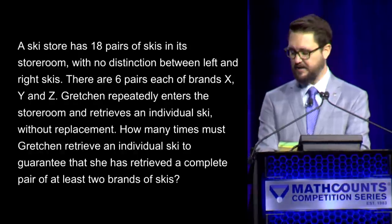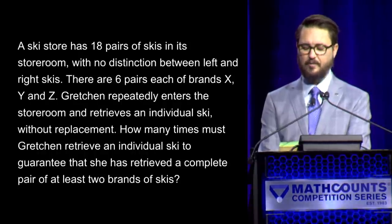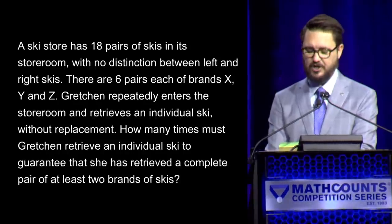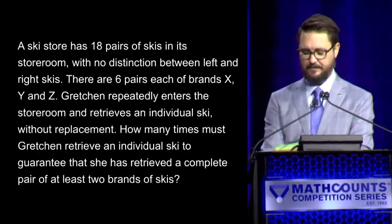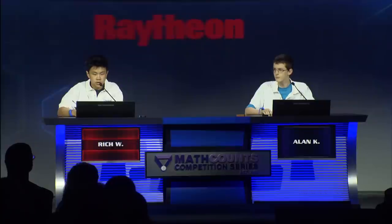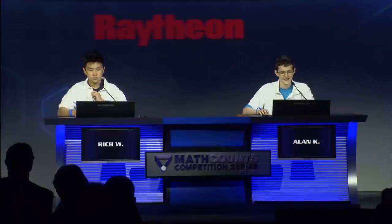You have one point apiece. Here comes question number four. A ski store has 18 pairs of skis in its storeroom with no distinction between left and right skis. There are six pairs each of brands X, Y, and Z. Gretchen repeatedly enters the storeroom and retrieves an individual ski without replacement. How many times must Gretchen retrieve an individual ski to guarantee that she has retrieved a complete pair of at least two brands of skis? — Yes, Alan. — 13. — The correct answer is 15 times. Still tied at one as we come to question five. In the International Space Station's Space Garden, Anne plants 201 radish seeds. — Alan: 600. — Incorrect. The correct answer is 50 feet.